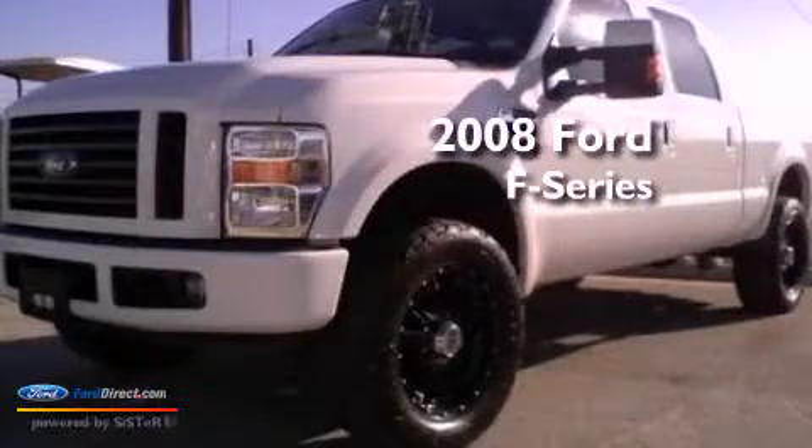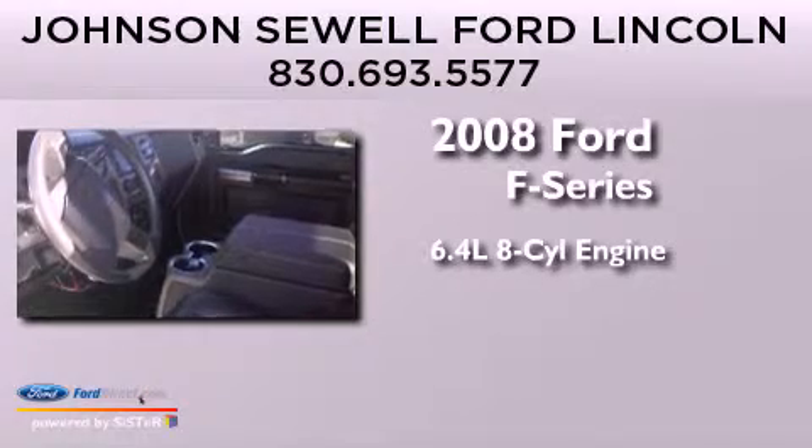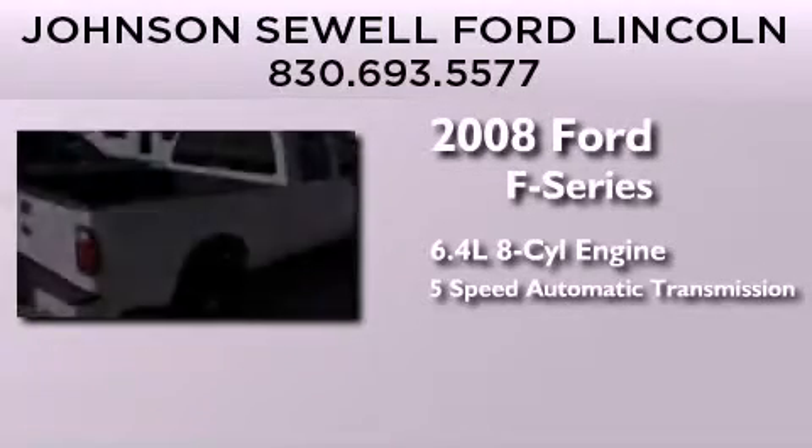This is a 2008 Ford F-Series. It features a 6.4-liter 8-cylinder engine and a 5-speed automatic transmission.